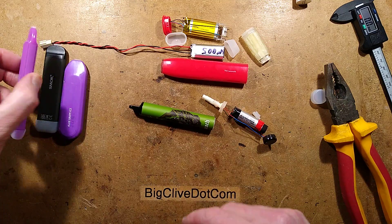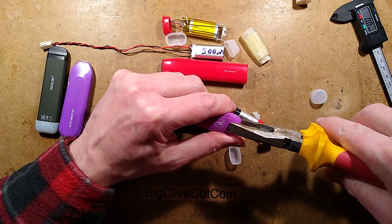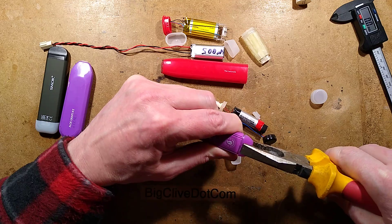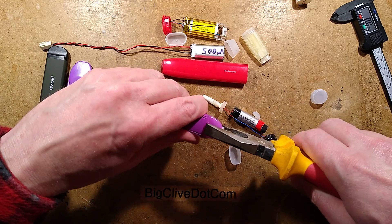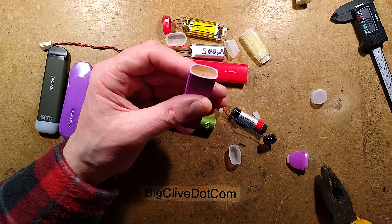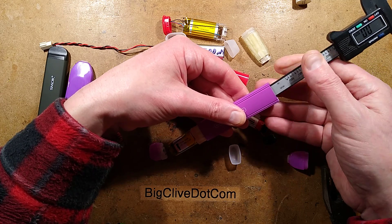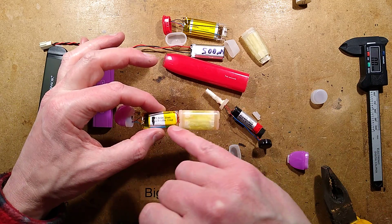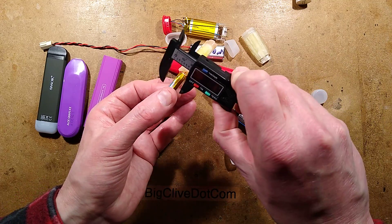Moving on to another one, this one feels really solid - possibly a metal case. This video isn't about demonstrating the devices themselves, it's about salvaging components from them. The market these are aimed at appears to be people perhaps used to traditional packets of cigarettes. Opening it up reveals another cartridge, but this one lacks the plug - it's purely hardwired, with another 500mAh cell.